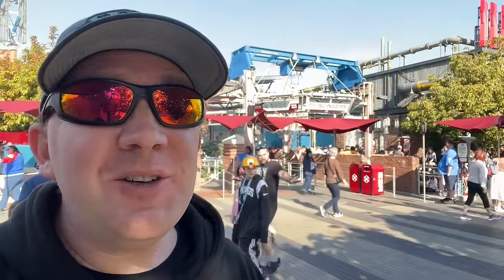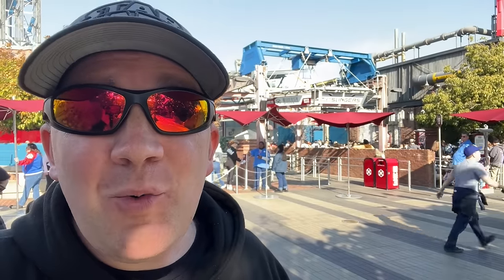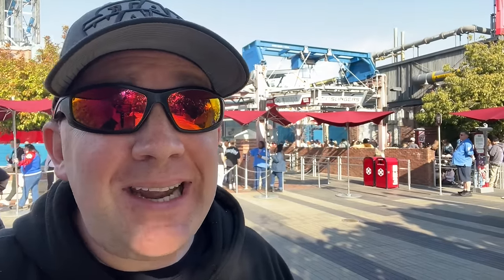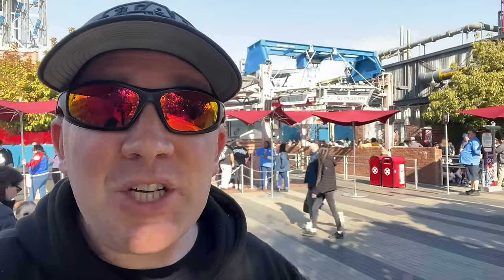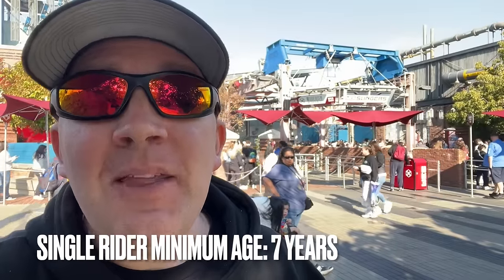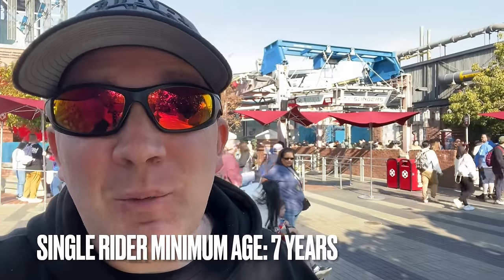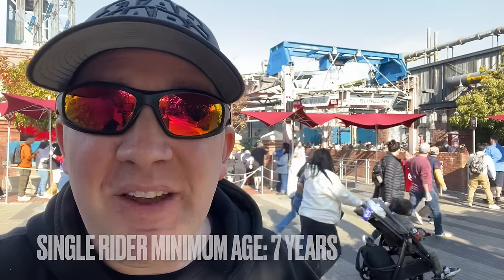Spider-Man Web Slingers is going to be our first ride here at DCA with single rider. Single rider is a service provided at several rides throughout the park that allows just one person to essentially bypass a lot of the line — they fill in the empty seats with single rider guests. So if you take a whole party into the single rider line, your party will be split up. Because of this, the minimum age for single rider is 7, because they very likely will be by themselves in a ride vehicle.